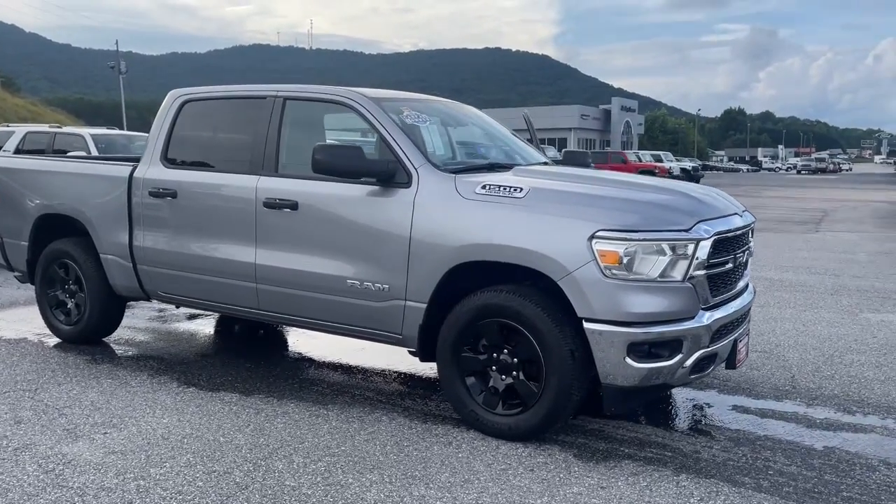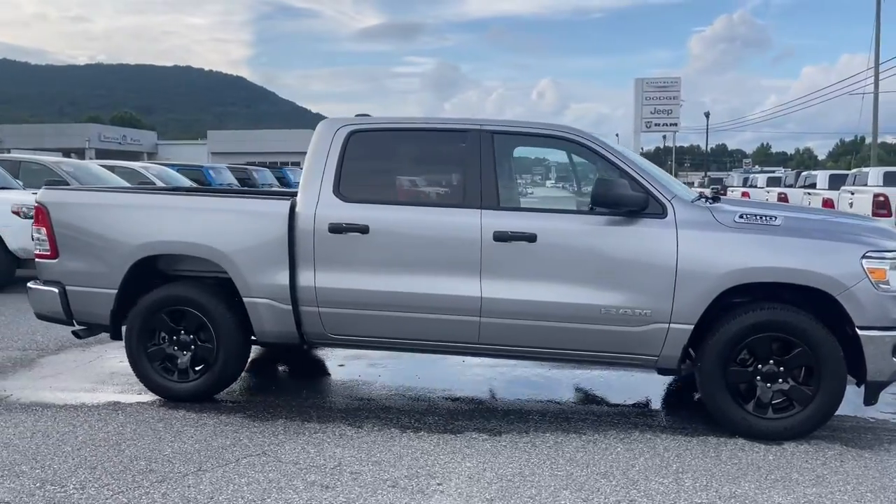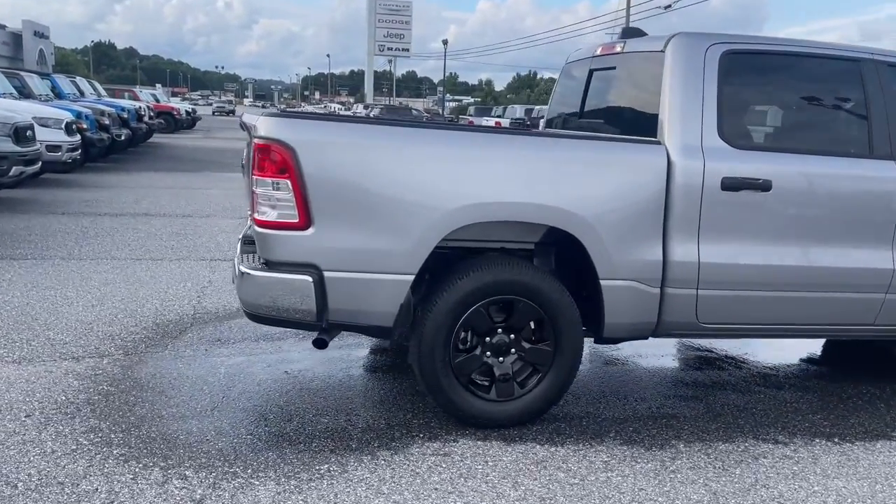Take a moment to check out the 2021 Ram 1500. With less than 20,000 miles on the odometer, this vehicle provides excellent value.